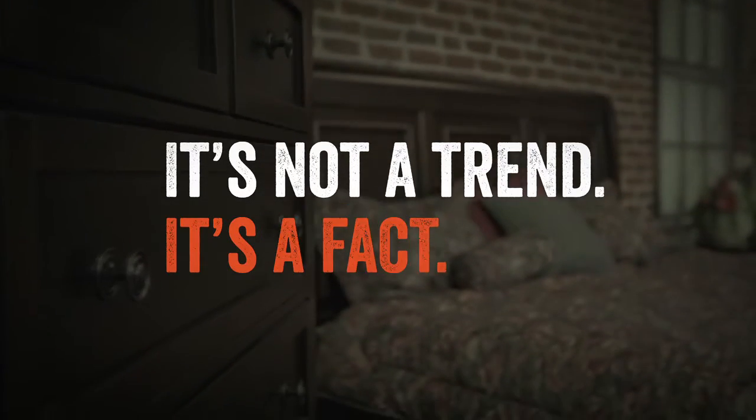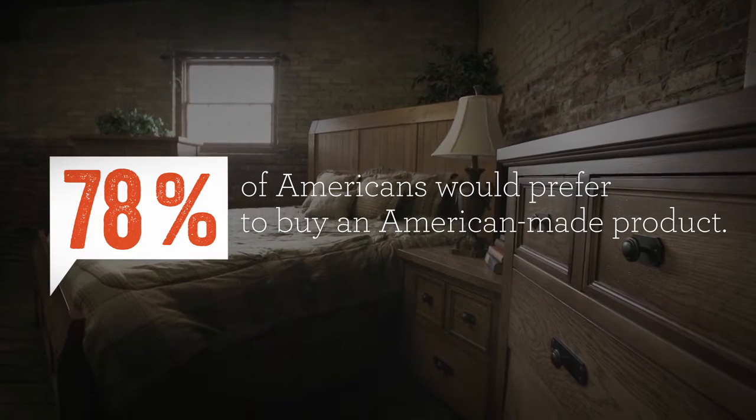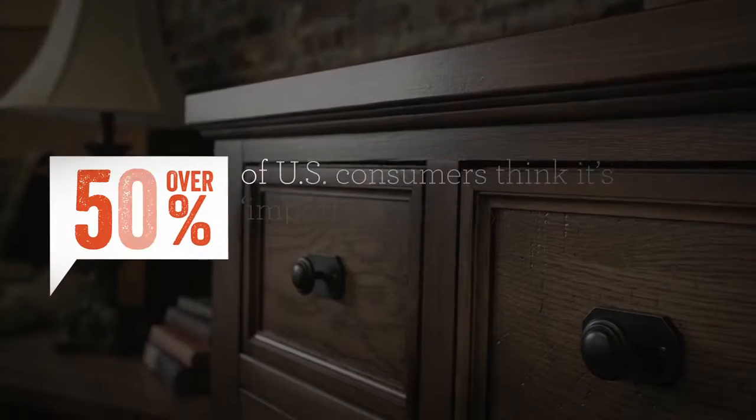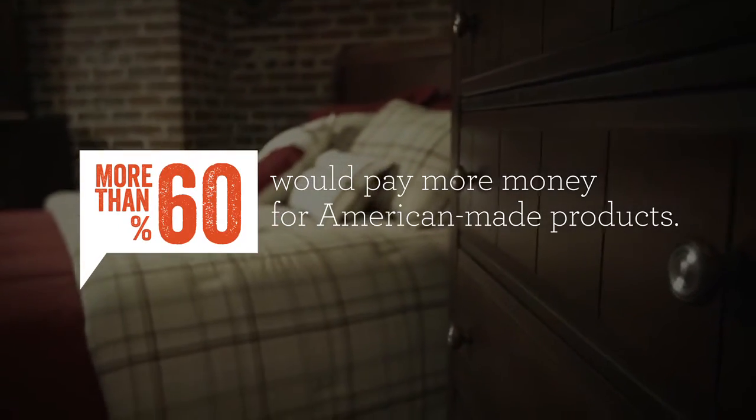It's not a trend, it's a fact. Americans increasingly want to purchase products made here at home — to create more jobs, to build stronger communities, to strengthen our domestic economy, and to minimize our carbon footprint.